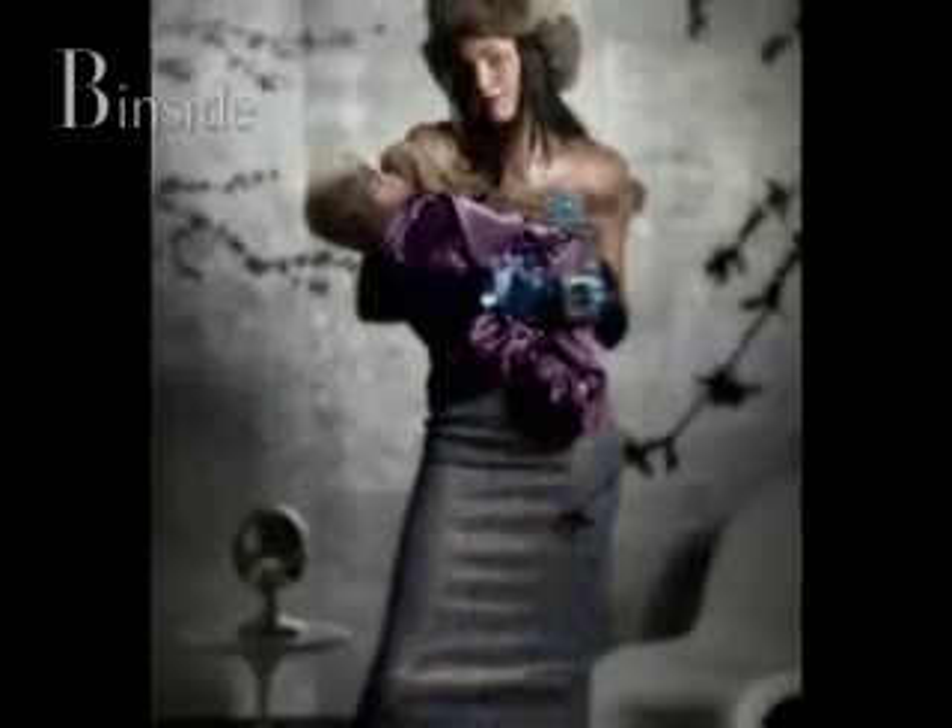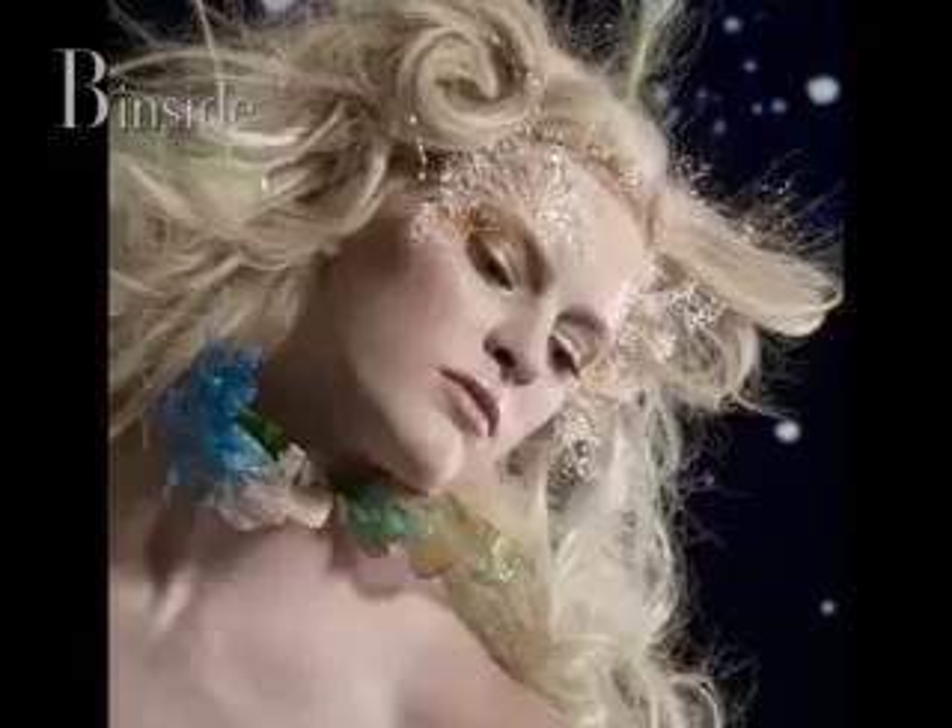How did you get into modeling? I've been trying to do it since I was 14 and then I was on the show America's Next Top Model last season. So now I have a publicist and she's working it for me and getting me into as much stuff as I can. Is it everything you thought it would be? Oh God, it's more.